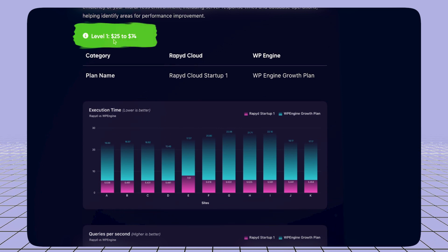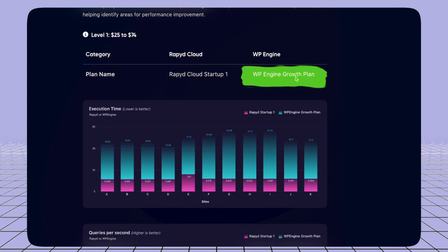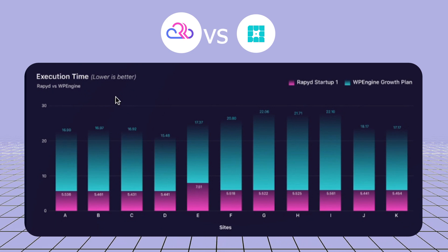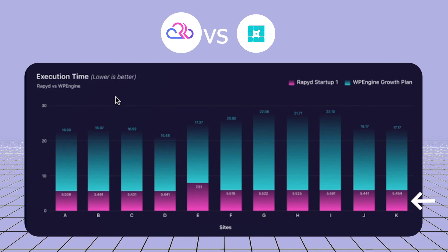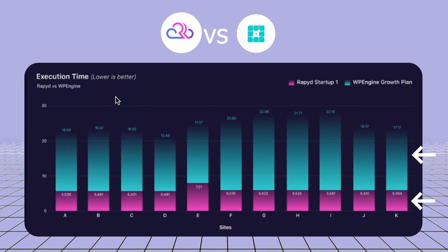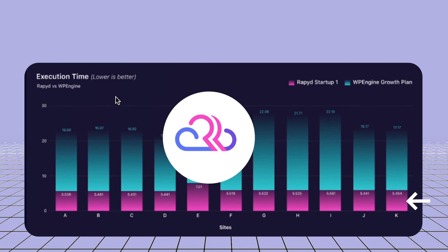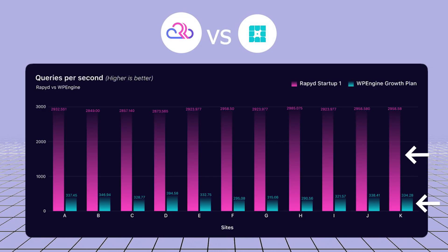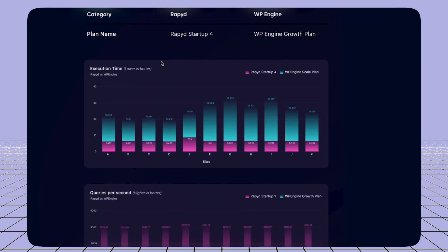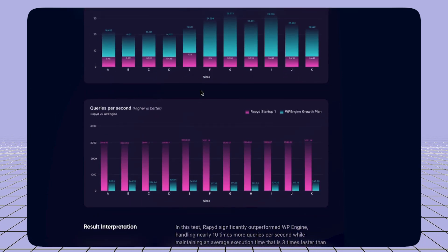At Level 1, the budget is $25 to $75. This is RapidCloud Startup 1 compared with WP Engine Growth Plan. Looking at execution time and queries per second — execution time lower is better — and RapidCloud's execution time is definitely lower, while WP Engine's is much higher. RapidCloud wins here. In queries per second, RapidCloud also wins. This is another plan at $75 to $149, and again RapidCloud wins.